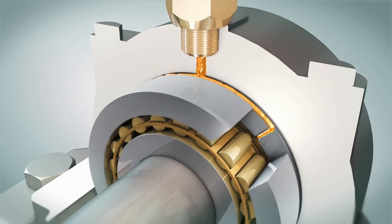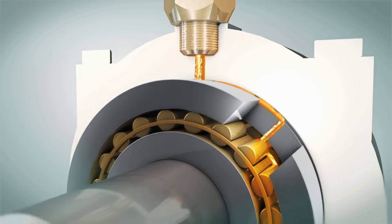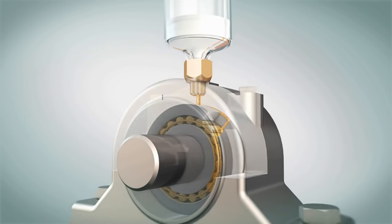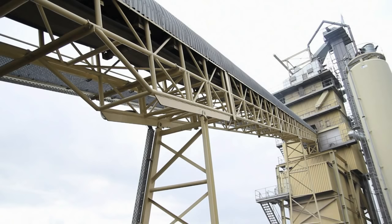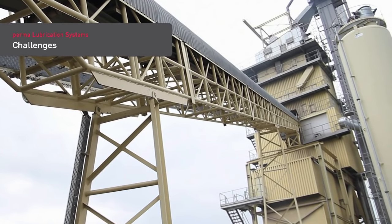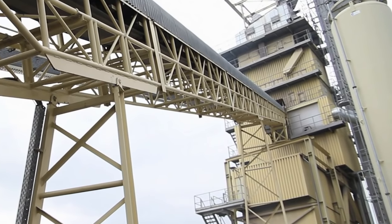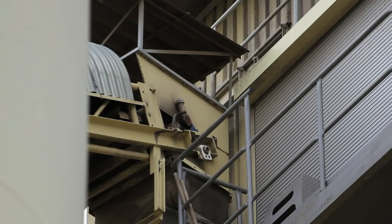Lubrication takes place while the equipment is running. Many lubrication points are difficult to access and require lubrication while conveyors are running. Both aspects are a big risk to workplace safety.